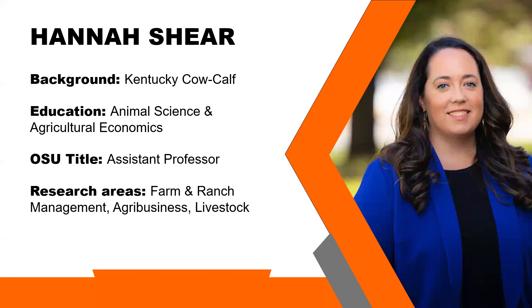Here at Oklahoma State University, I serve as an assistant professor. Predominantly my role is teaching, but I do have a research appointment as well, and that is where this project comes into play, or at least how it got on my radar here at Oklahoma State. My research areas tend to be around farm and ranch management and livestock and agribusiness. Those are also the courses I teach here at Oklahoma State, so I get to do all three branches of teaching, research, and extension, which I really enjoy.